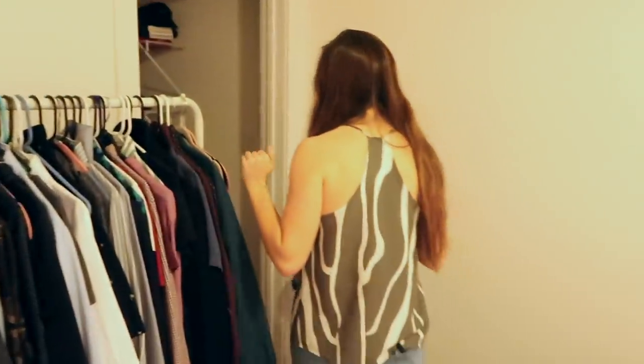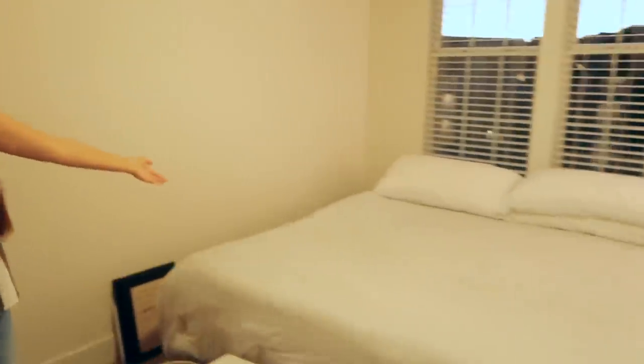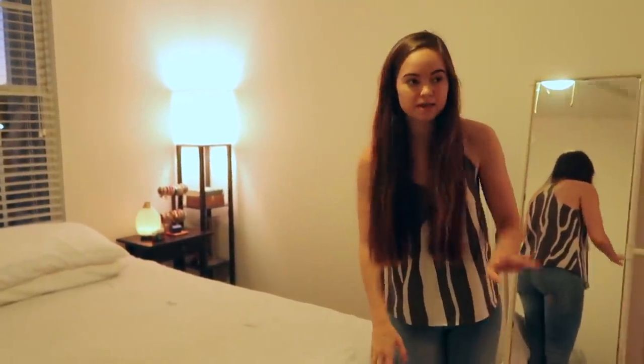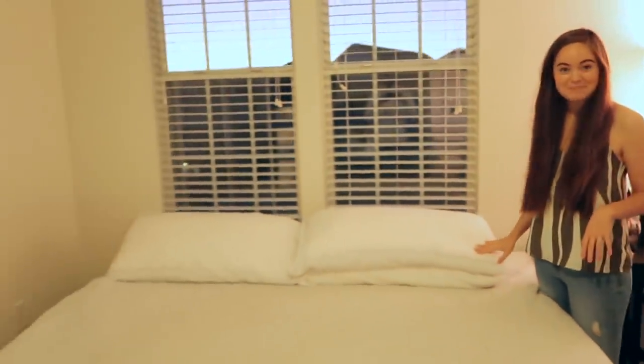Our closet is very messy — we didn't try to hide that; you guys get to see it. We just like to close it and pretend it doesn't exist. Right here we have our bed. One of my favorite things lately has been this little bench we ordered on Amazon — it holds our socks and underwear and all that, since we didn't have space to put it anywhere else.